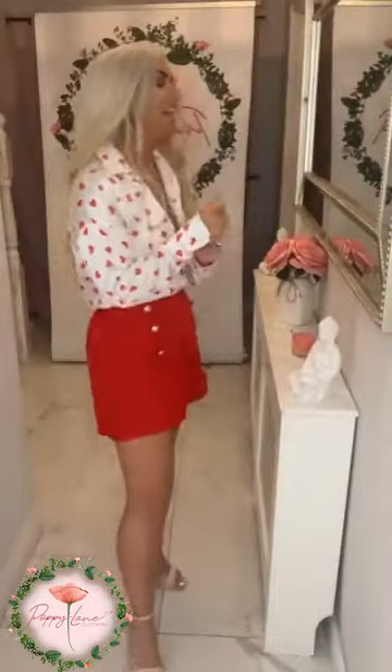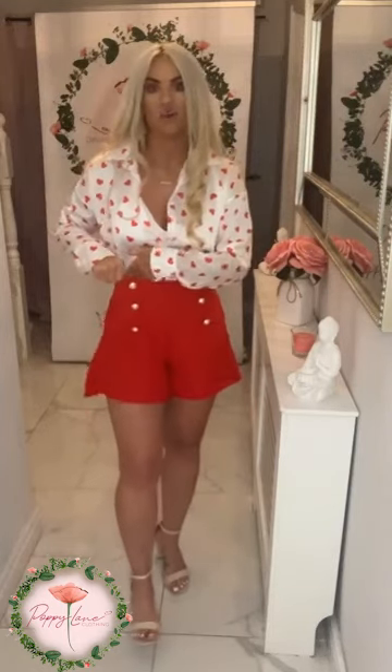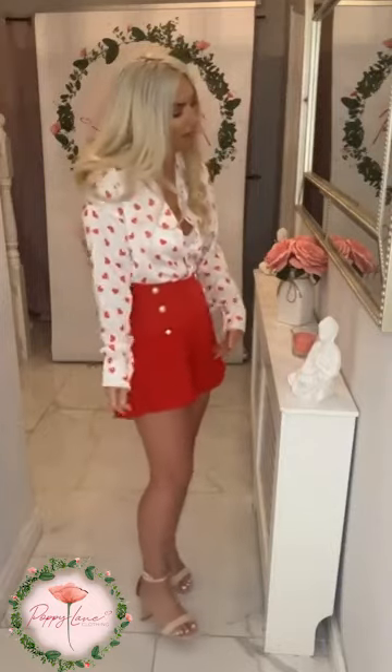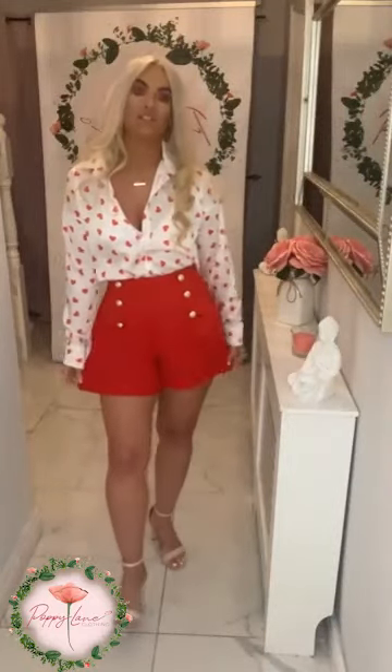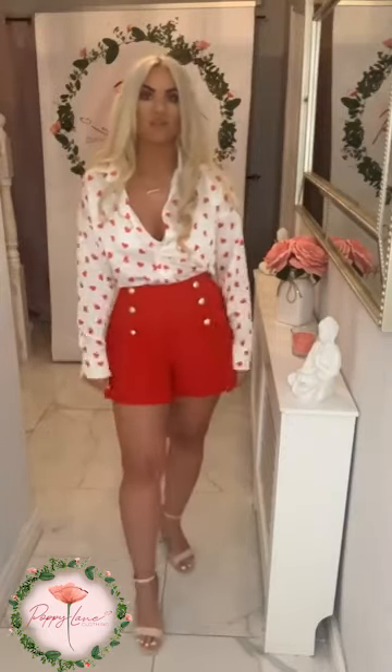A gorgeous little white shirt with the most dainty little heart detail going through it - absolutely stunning. I've popped this on with a lovely little red short. You can opt to wear the shorts with dark tights, black tights - that would be fab as well. You can see a gorgeous little button detail on the waist, which is super cute. The shorts are 34.99 and also have an elasticated back so they will stretch with you.